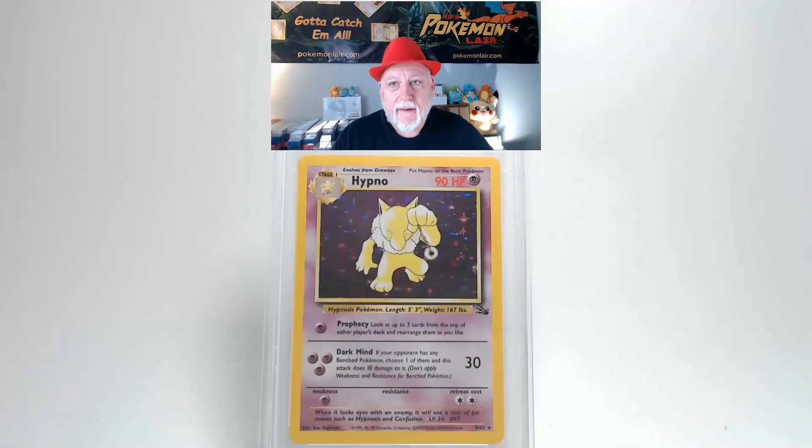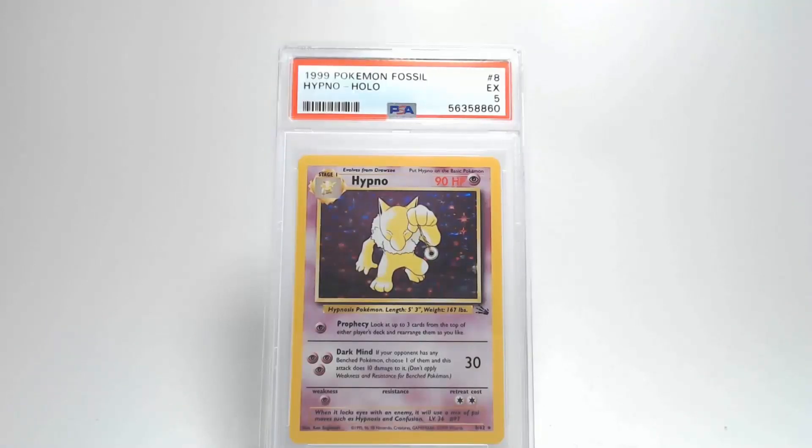Flipping the card over and looking at the back — centering looks really good from left to right and top to bottom, all within tolerance. The corners and edges look really nice. There might be some slight damage on that upper right corner. Looking at the surface, there are no creases, bends, or any other damage. That's going to get us a grade of Excellent 5. That is highway robbery — that should have been at least an eight or nine, maybe even a ten.